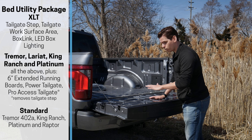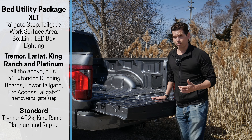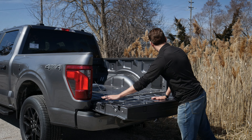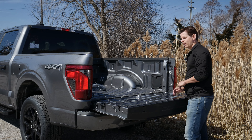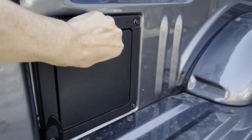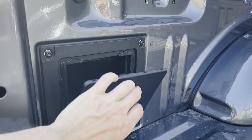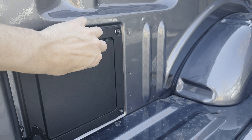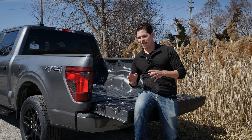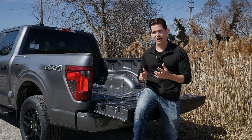There is a new package inside the 2024 model called the bed utility package. What you get depends on which trim level you're in. On some versions it gives you a work surface area in the back, the tailgate step, and a few other things. Along the left and right-hand side of the bed you're always going to find some bottle openers, and along the back there are also some cubbies on both the driver and passenger side — a tiny little bit of storage on both sides.